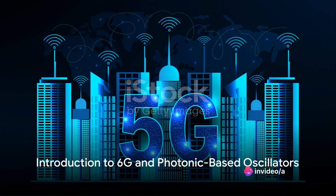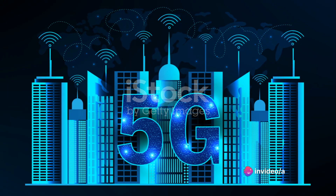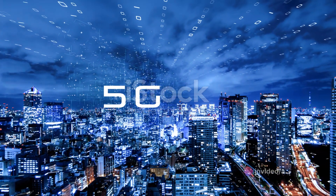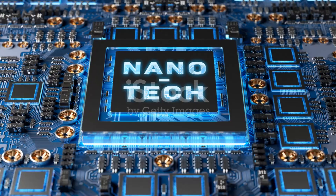Imagine a world where downloading an HD movie takes less than a second. Sounds like sci-fi, doesn't it? But it's not. Welcome to the future of wireless technology: 6G.